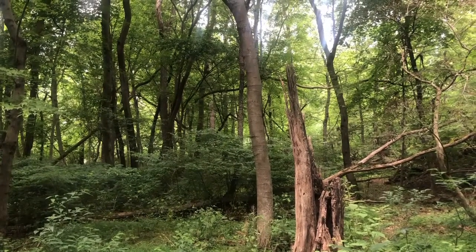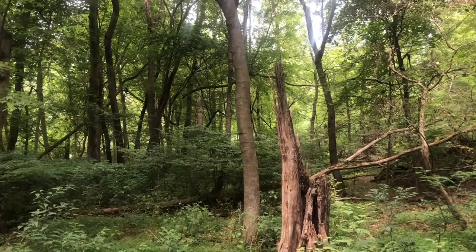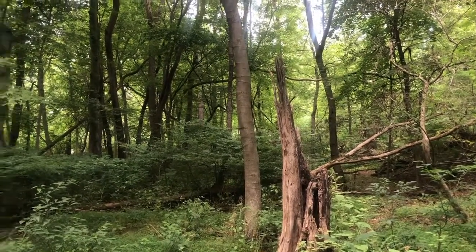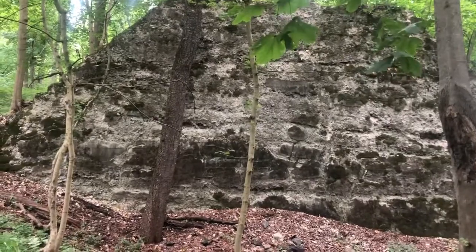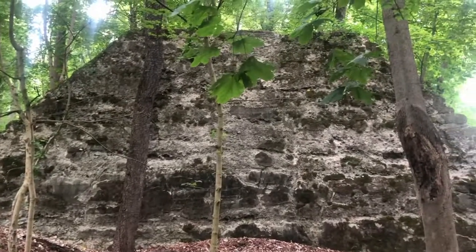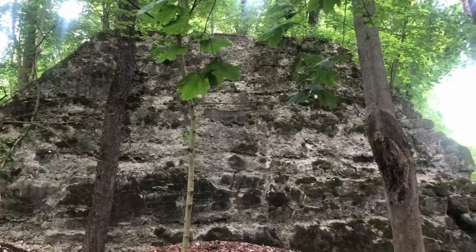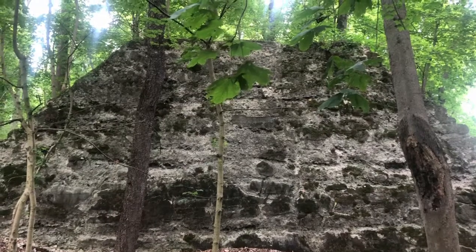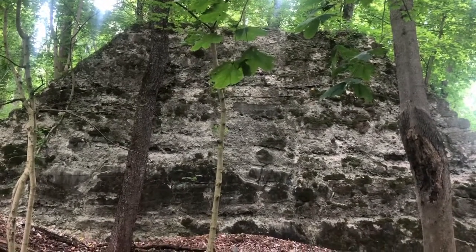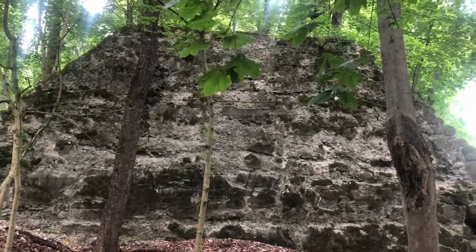Route 31 is about 200 to 400 meters in that direction. Now we're facing north, so the previous video I showed was the south entrance to the tunnel, and originally I thought this was somehow connected with the northern entrance of the tunnel, but it's basically facing the wrong direction.